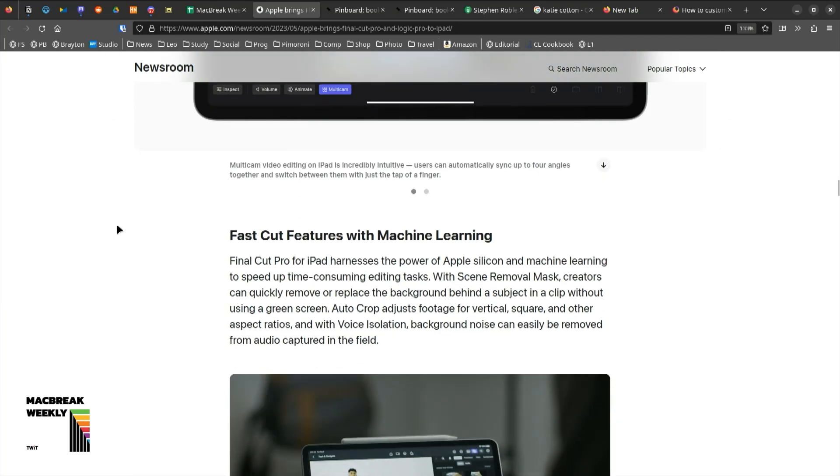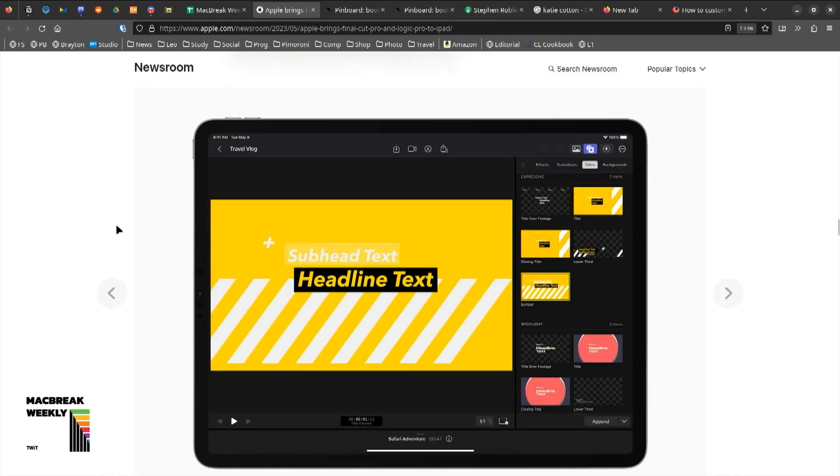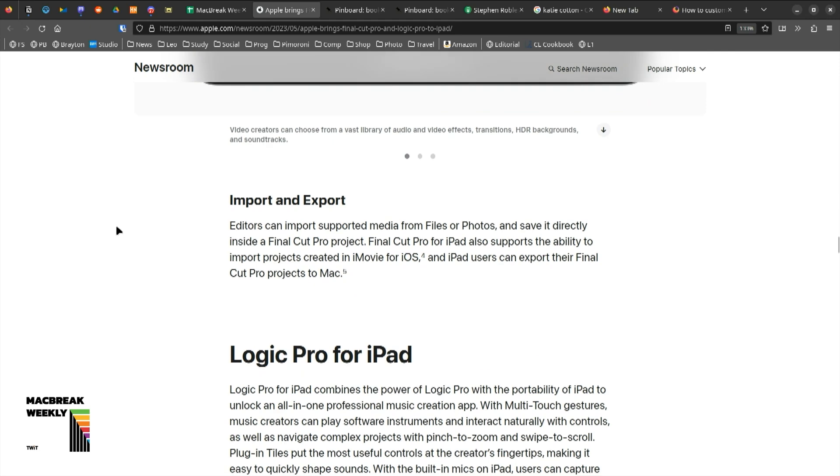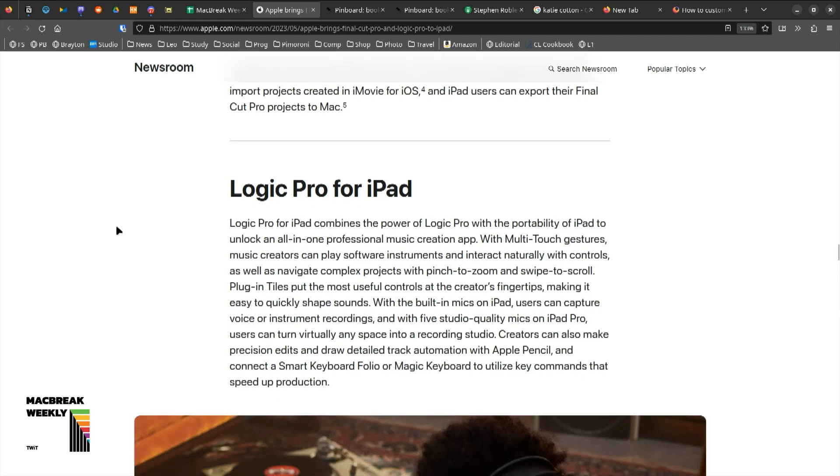It's not out yet. Despite what Stephen's showing us, it won't be out until May 23rd. Is that a real copy you've got there, Stephen? No. Last week, a well-known Apple guy on Twitter — he's a great follow — created a Final Cut iOS icon just for fun.